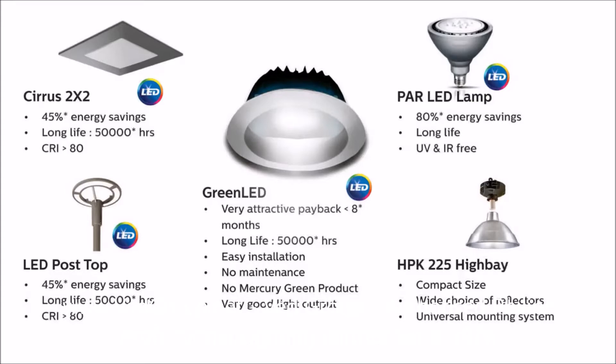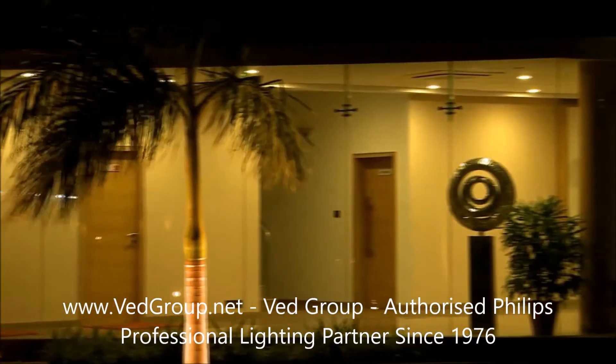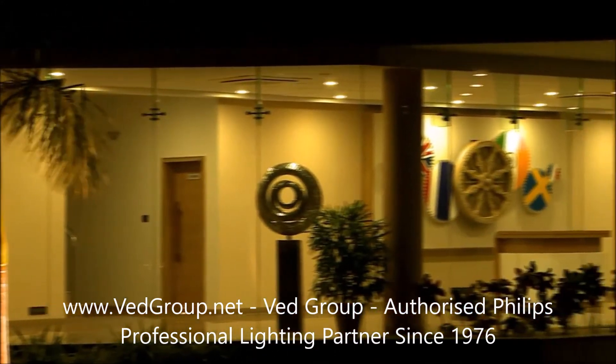We provided Cirrus for office lighting. HPK 225 is used for conventional industrial shade lighting. The outdoor landscaping has been done by highlighting the trees with power lamps, which are LEDs, and the post-top lanterns BGP 150. These all accentuate the facility in a subtle manner and do not overdo it, while keeping the basic lighting requirements intact.